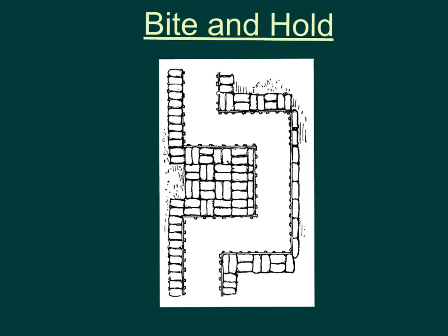A second tactic is called Bite and Hold. This tactic came about because what happened in battles like the Battle of the Somme was when soldiers actually successfully took an enemy trench, they tried to carry on moving forward. They were doing this because they wanted to take advantage of that initial success, but it could turn out to be very dangerous. Instead, this new tactic was much much more careful.